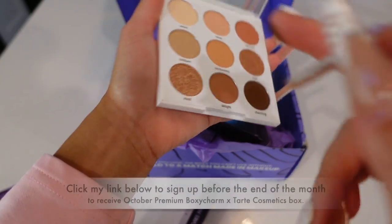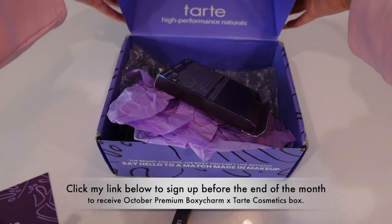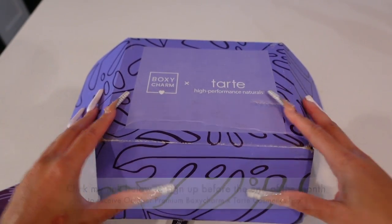All you have to do is click my link below to sign up for BoxyCharm and you will get the Tarte Cosmetics box. This is the premium box and you must sign up before the end of the month to get this box.